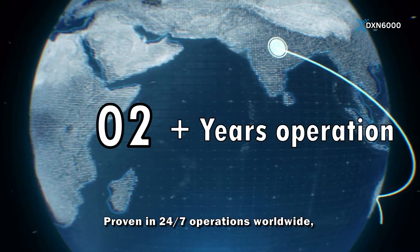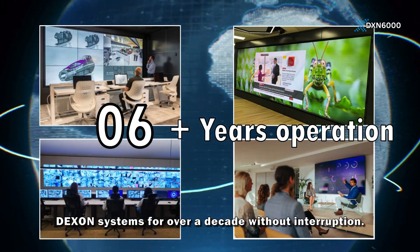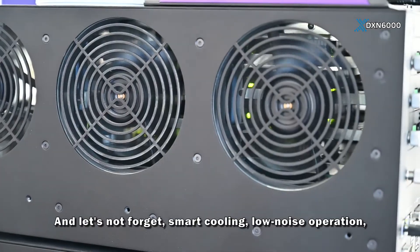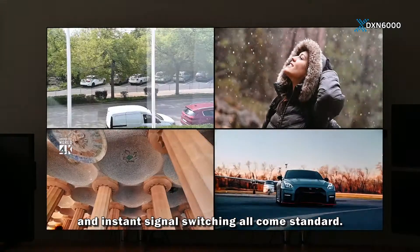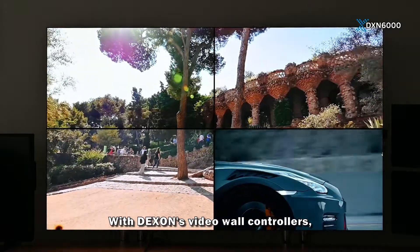Proven in 24/7 operations worldwide, some of our clients have been running DXN systems for over a decade without interruption. Smart cooling, low noise operation, full HDCP support, advanced EDID handling, and instant signal switching all come standard.